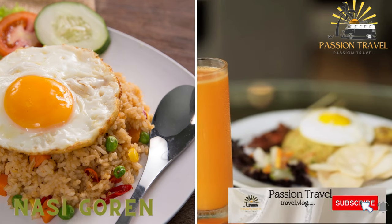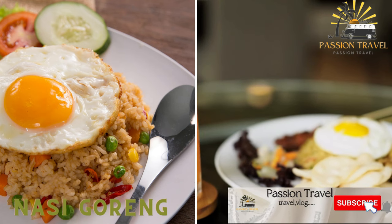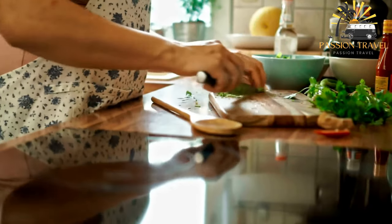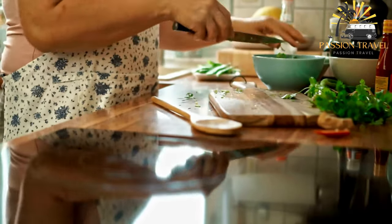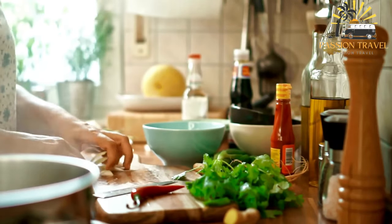Nasi goreng is a fried rice dish with vegetables, spices, and often meat or seafood. It is a popular Indonesian dish typically made with leftover rice that is stir-fried with a variety of ingredients such as vegetables, meat, eggs, and spices.